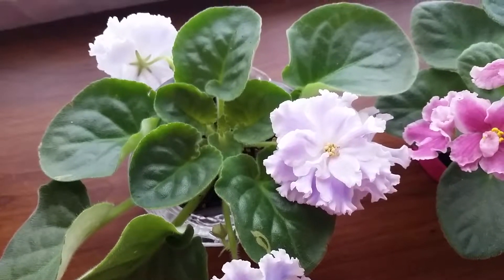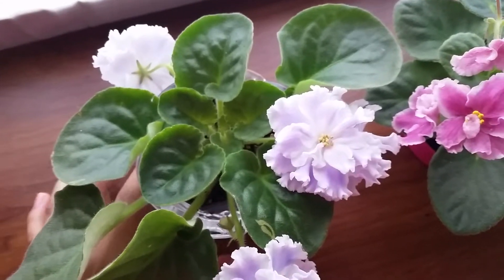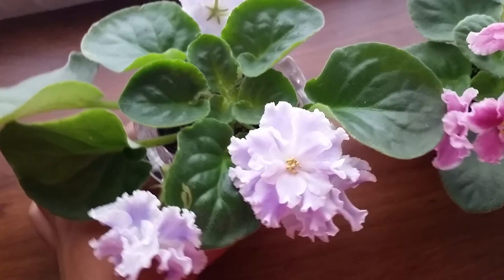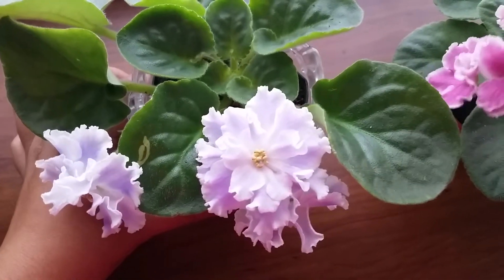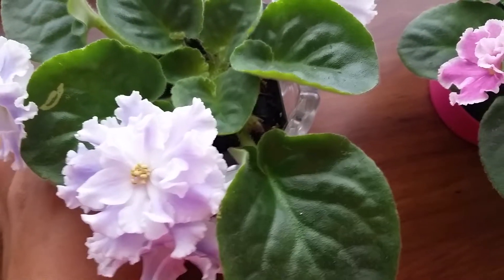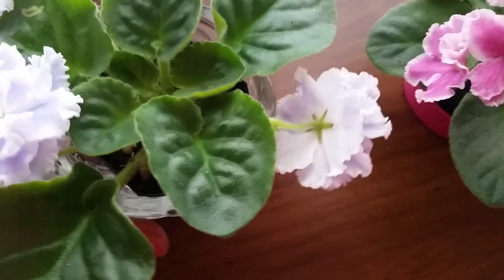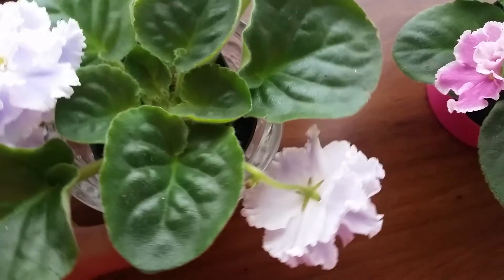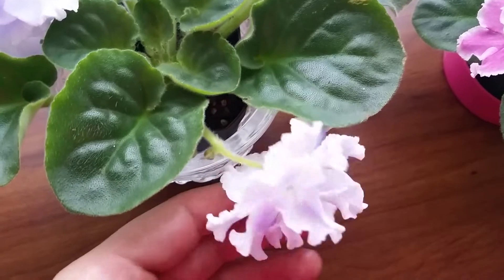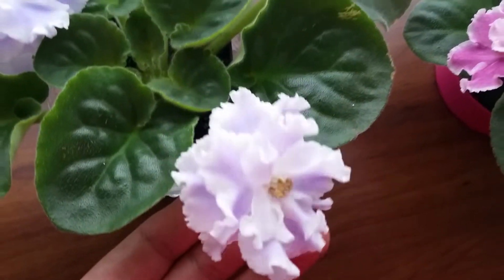Some of my African violets are fluffy. This one is actually my favorite one — it has beautiful huge fluffy flowers, as you can see. They are very big.